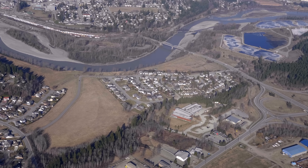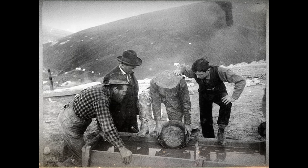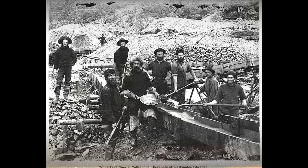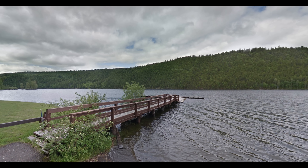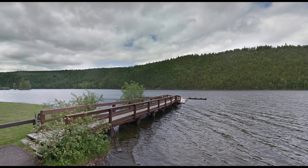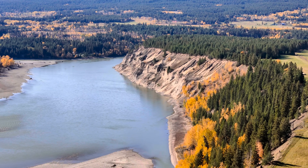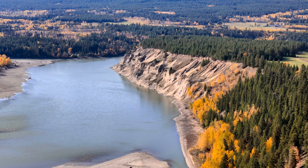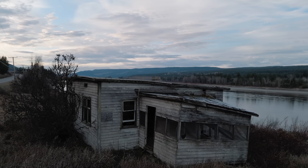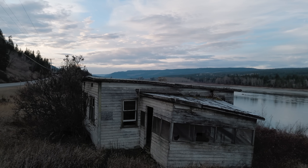During the gold rush of the 1860s, this region exploded with activity. Prospectors, traders, and fortune seekers flooded the Cariboo region, but most rushed right past this lake and focused on the gold fields further north. In many ways, this saved the lake from the environmental damage that affected other areas. The few hardy souls who did settle near the lake discovered a place where you could build a life of quiet abundance — the lake provided fish, the forest provided timber, and the isolation provided peace. Today you can still find traces of this history scattered along the shoreline: old logging camps, abandoned homesteads, and the occasional rusted piece of mining equipment.